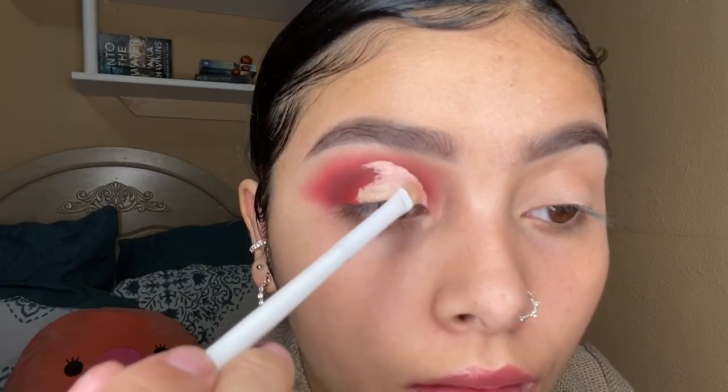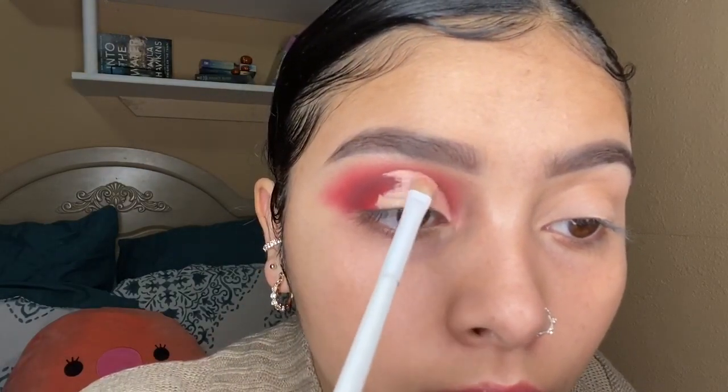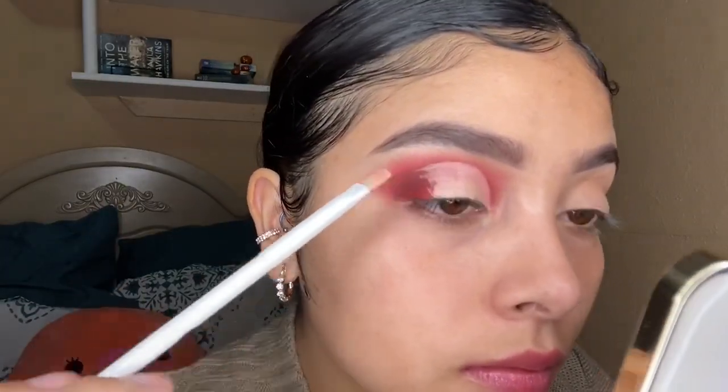Then I'm going to cut my crease and I'm going back in with the ColourPop No Filter Concealer in the shade Medium. I grabbed a flat brush from Wet n Wild — I love these brushes, they're super inexpensive and work beautifully. I put a little bit of concealer on the very bottom of my lid, open my eye wide, and it gives me an outline of where to cut my crease exactly.